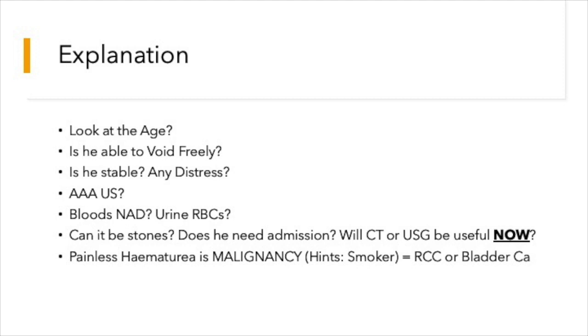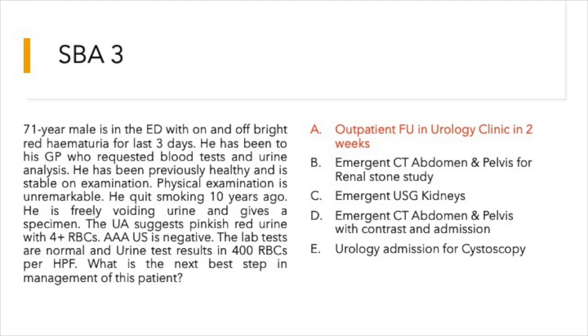Will a CT or ultrasound done in the emergency department change the plan of management? A painless hematuria in this age group suggests malignancy — the hint in the question was that he is a smoker. Renal cell carcinoma or bladder cancer cannot be excluded. So the answer is outpatient follow-up in the urology clinic within two weeks.